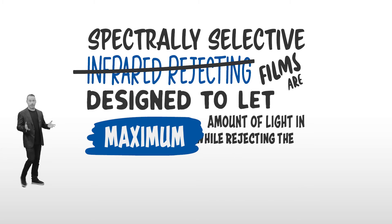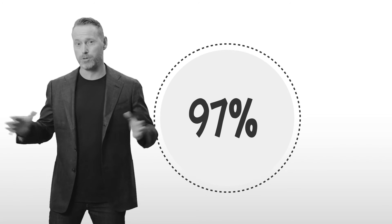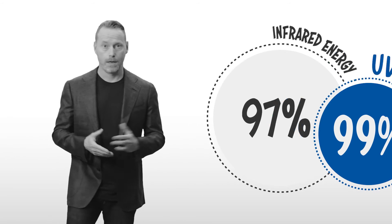Spectrally selective infrared-rejecting films are designed to let the maximum amount of light in while rejecting the maximum amount of heat, without changing the appearance of the glass. They reject as much as 97% of infrared energy — the primary cause of heat — and 99% of UV rays.